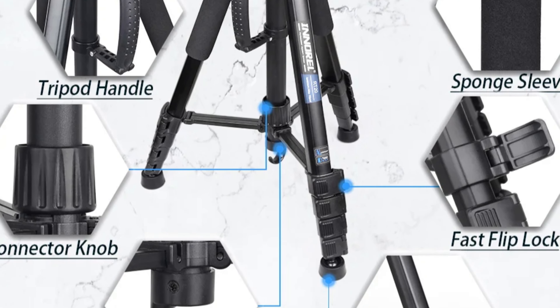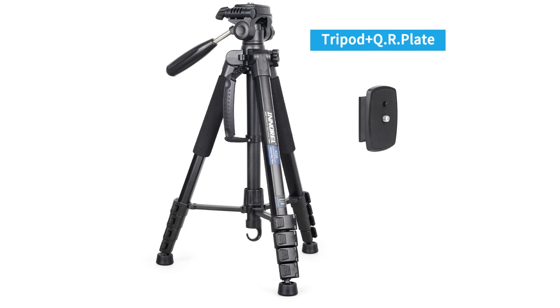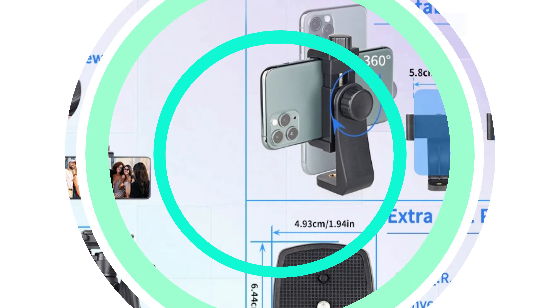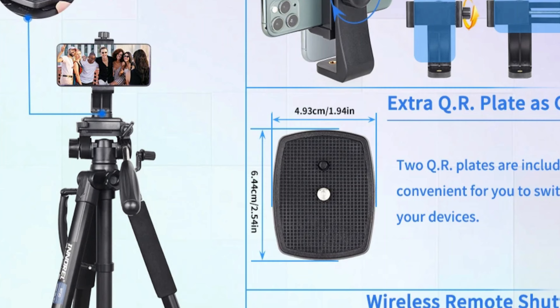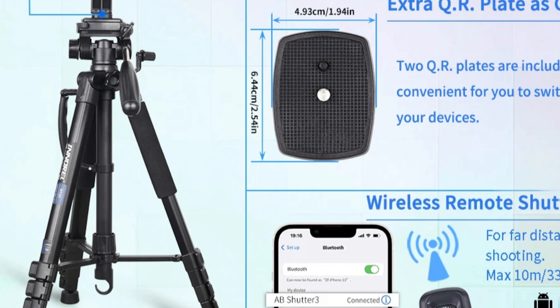The tripod can handle a maximum load of 8kg, making it suitable for most professional gear. Its sturdy construction, made from durable aluminum, ensures stability and longevity. With a minimum height of 49cm, it allows for low-angle shots and creative perspectives. The tripod comes packaged, making it a great gift for photography enthusiasts or a perfect addition to their gear collection.